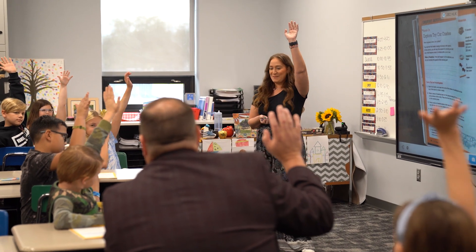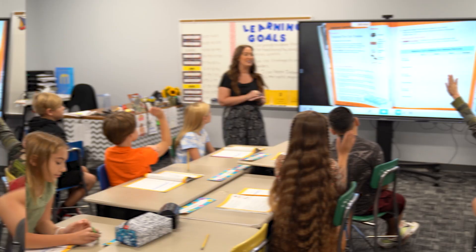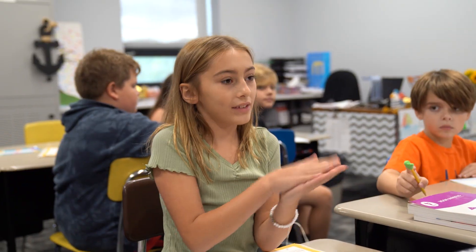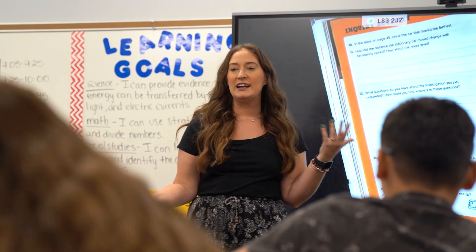Do you guys learn like this every day? Yeah! Today we are at MacArthur Elementary School for another edition of Super Things. We're going to be in Mrs. Colvin's classroom for a science experiment. Let's go!